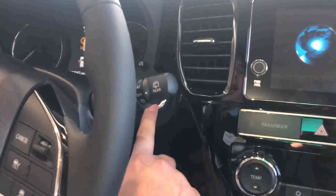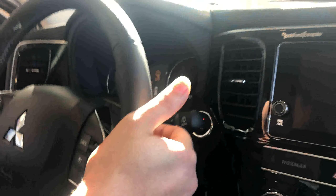You'll notice a nice push-start ignition here. We do have paddle shifters for a little bit sportier of a drive.